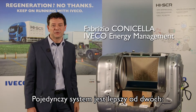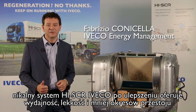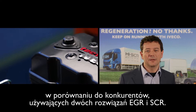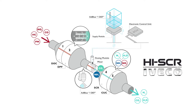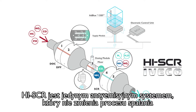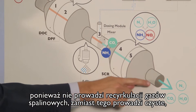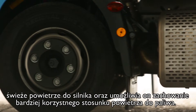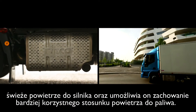A single system is better than two. The exclusive Iveco High SCR after-treatment system offers efficiency, lightness and less downtime when compared to competitors using the EGR and SCR solution. High SCR is the only anti-emission system which doesn't alter the combustion process, because it doesn't recycle exhaust gases but instead channels just clean fresh air into the engine, allowing a more favourable air-to-fuel ratio.